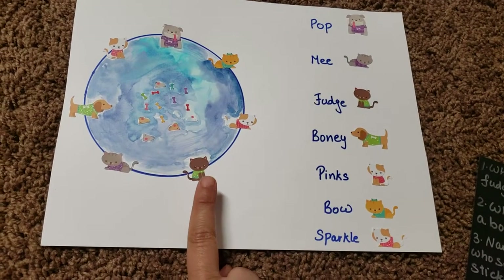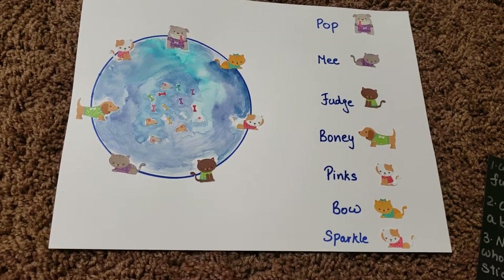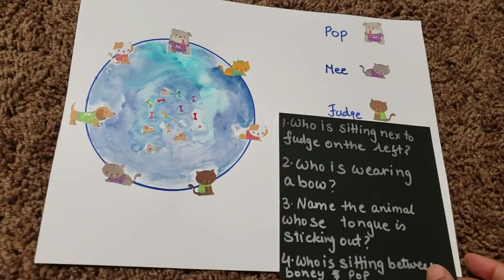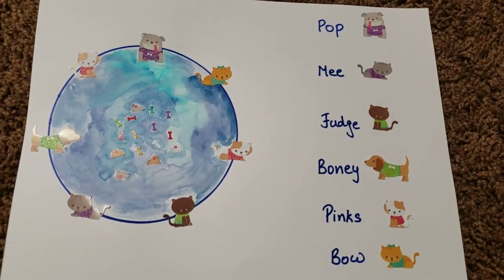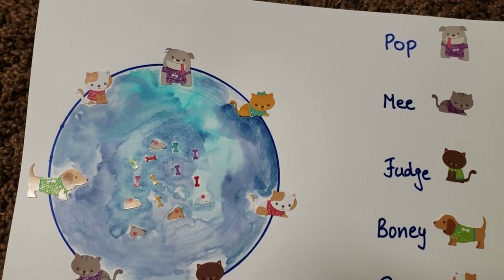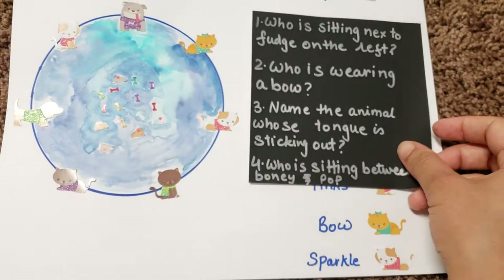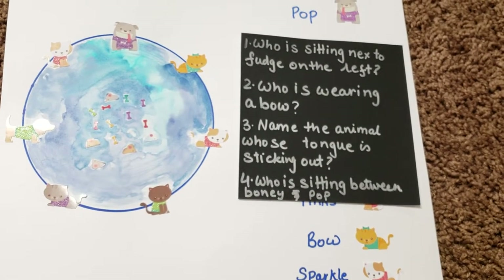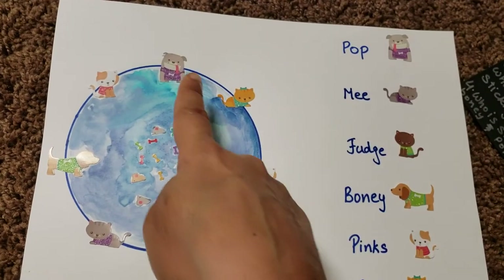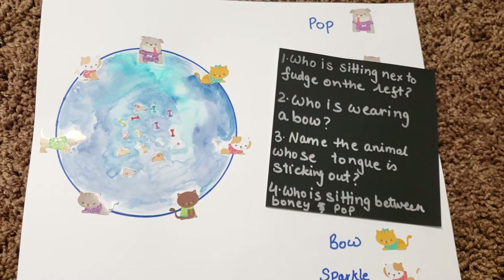First he needs to find who Fudge is, then figure out who is on Fudge's left side. The next question is 'Who is wearing a bow?' — he has to find the bow and then discover that her name is also Bow. The third question is 'Name the animal whose tongue is sticking out' — and that one's name is Pop. I've written four questions but plan to ask many improvised ones too.